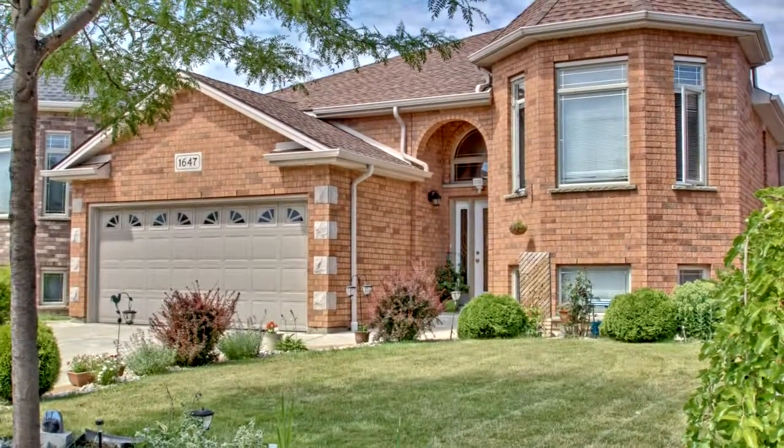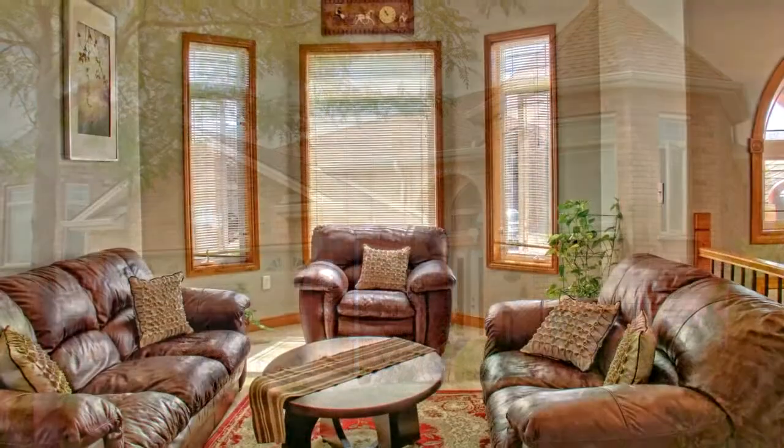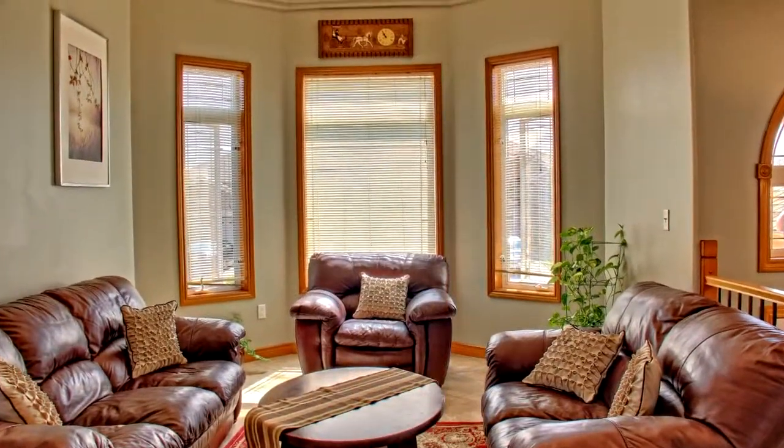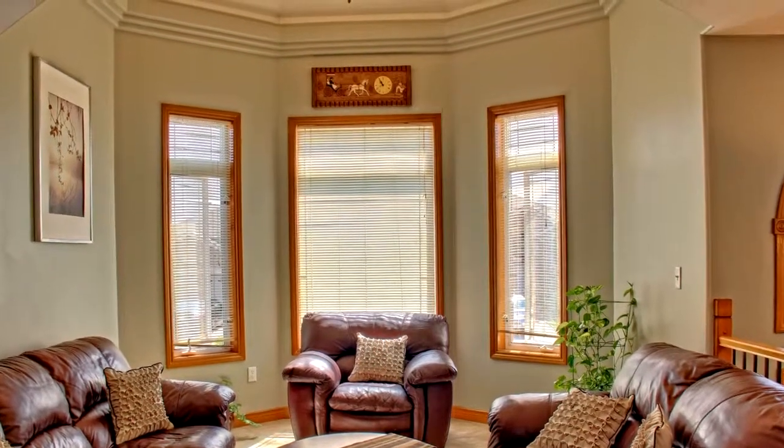Welcome to 1647 Meridian Street in Windsor. A must-see, well-kept, raised ranch bungalow with a wide cement driveway and walkway wraparound.